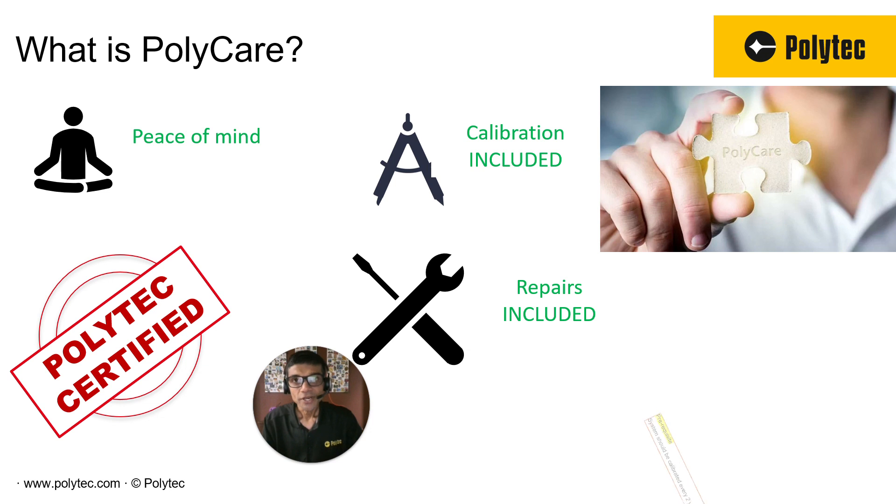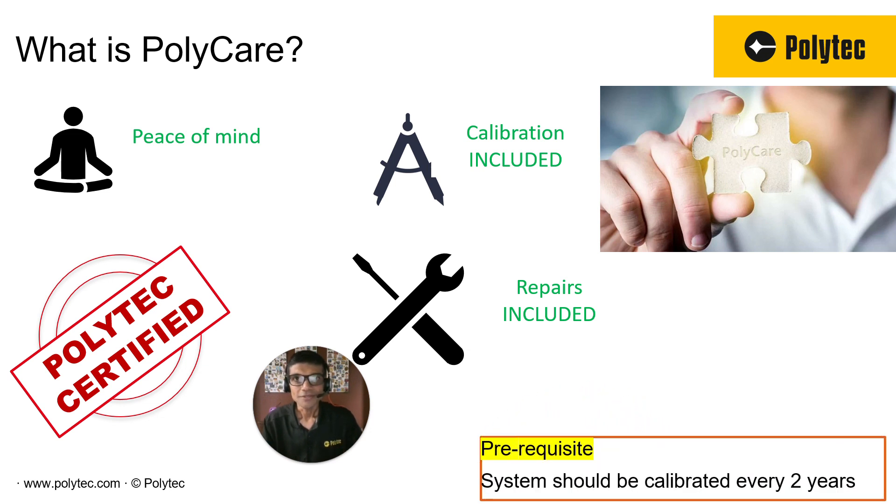As far as prerequisites, nothing much. All we say is keep your system calibrated, which most of you do anyway. Polycare is very different from hardware maintenance, which has an additional cost associated with it — we don't want to go there. We just want to say: you take care of your system, we'll also help you take care of your system. Let's keep it calibrated and everything else is on us. So that's Polycare.